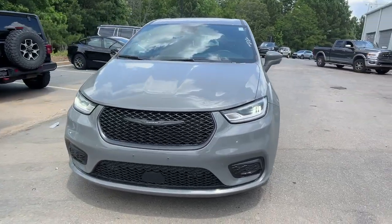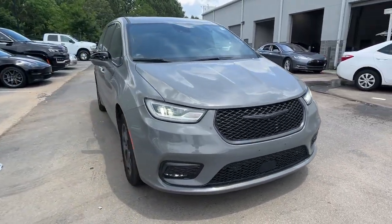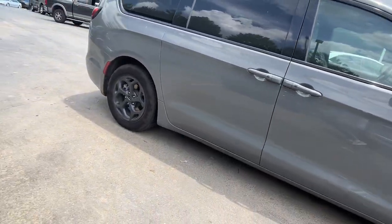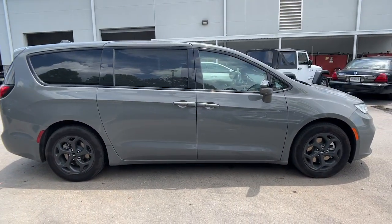You will love the features of this 2022 Chrysler Pacifica. With less than 80,000 miles on the odometer, this vehicle stands out from the rest.